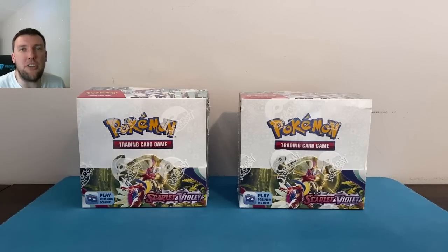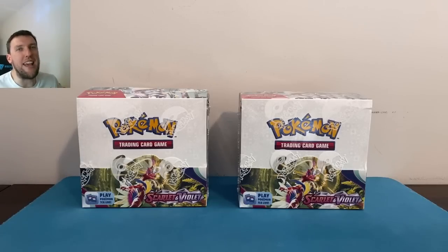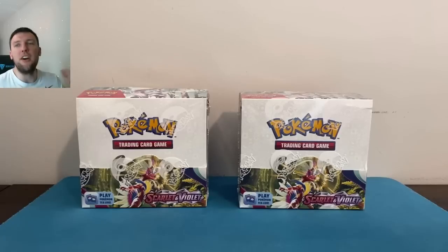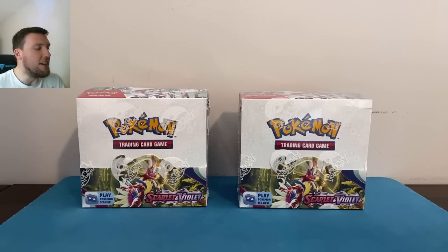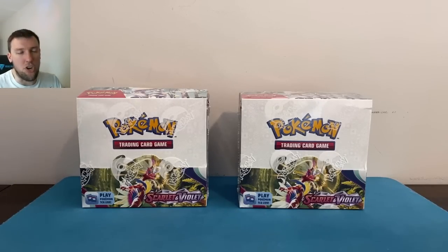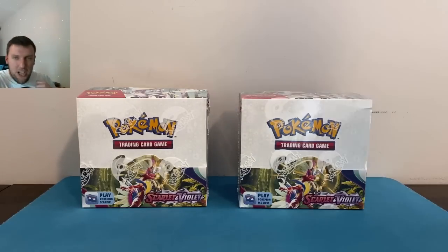Welcome back to the Pokey Biz TCG channel. For today's video we are rounding out Scarlet and Violet release week the only way we know how — with not one but two Scarlet and Violet booster boxes. We're cracking open 72 packs today, trying to get as close as we can to completing the set during the first week. Let's do this!